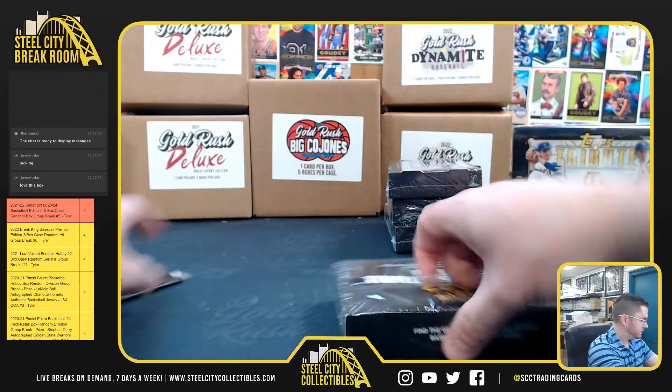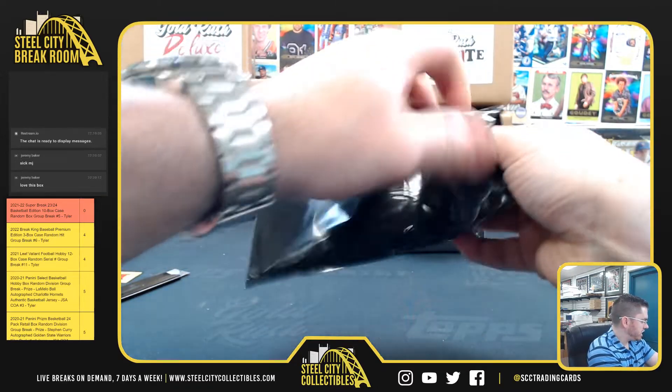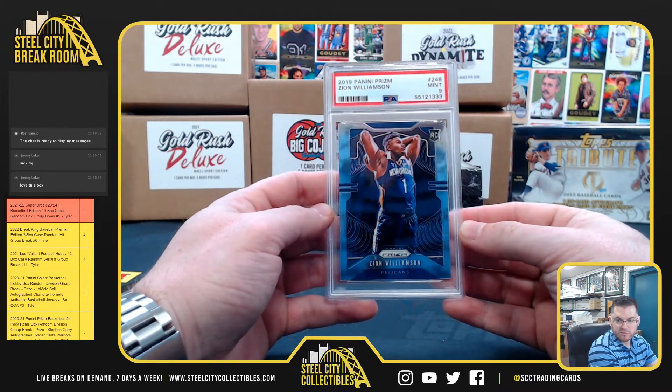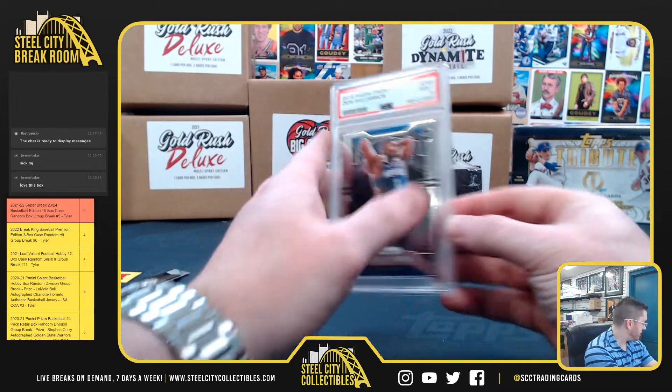Jeff gets the Zion PSA 9 mint on the Prism rookie. Nice Zion for Jeff.